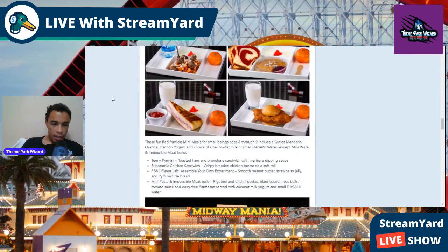On the kids' menu: the Teenie Pimini is a toasted ham and provolone sandwich with marinara dipping sauce. The Subatomic Chicken Sandwich is a very tiny version of the big one — crispy chicken on a soft roll. The PB&J Flavor Lab lets kids assemble their own with smooth peanut butter, strawberry jelly, and peanut butter bread. And there's Mini Pasta with plant-based meatballs, tomato sauce, dairy-free parmesan, served with coconut milk yogurt and Dasani water.